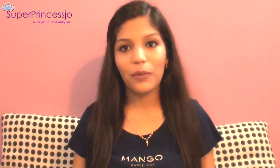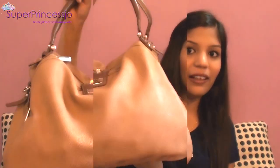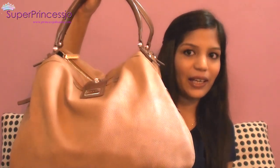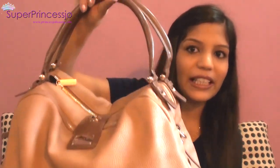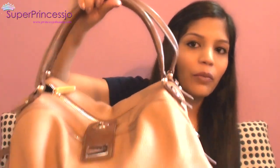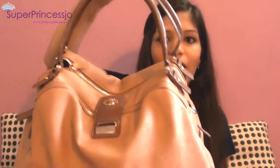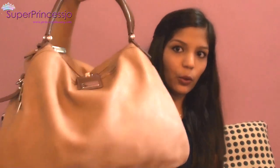Hey guys, today I'm going to film a video on what's in my travel handbag. This is the handbag that I carry with me when I am traveling. This is a beige color Charles and Keith leather handbag, a nice shoulder bag with flaps and two zippers and a lock.